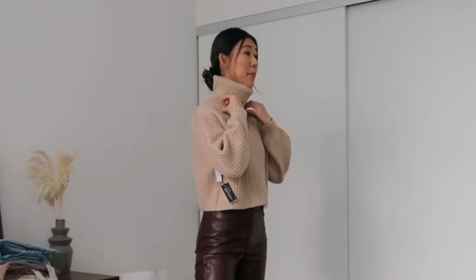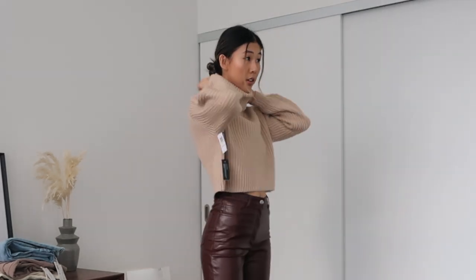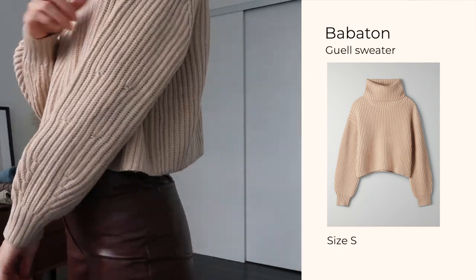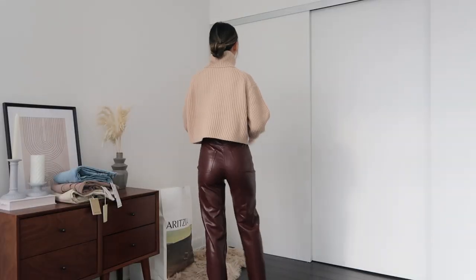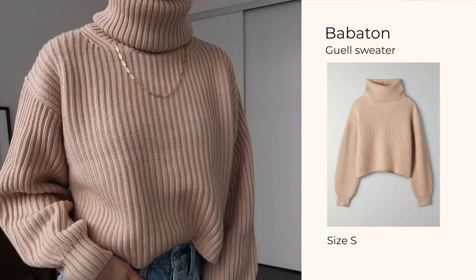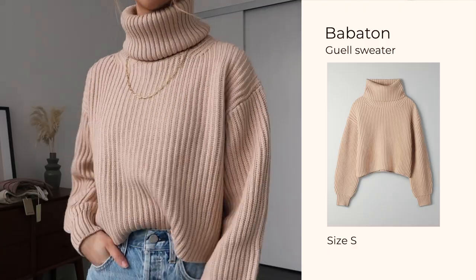Here's the Well turtleneck on — as you can see this funnel is massive. What I always like to do if turtlenecks are too long is just tuck them in at the bottom, which reduces the size a little bit and makes it more wearable. I really do like the fit and love the knitted material. Even though it's cropped, it's still long enough to cover your waist with high-waisted bottoms. I'm not a hundred percent on the color yet — it leans a little bit towards salmon rather than beige, so I may exchange it for another color.